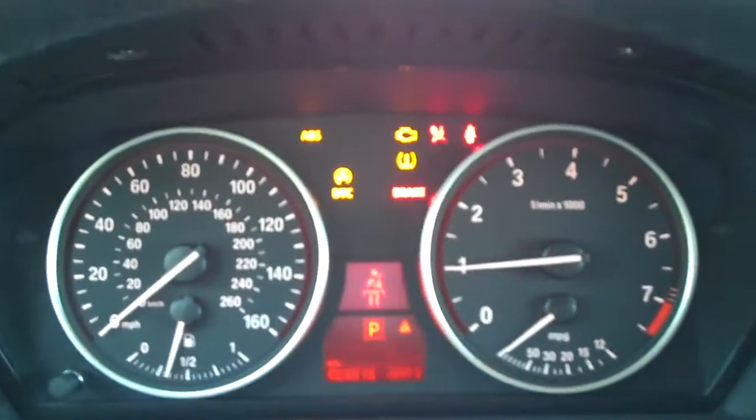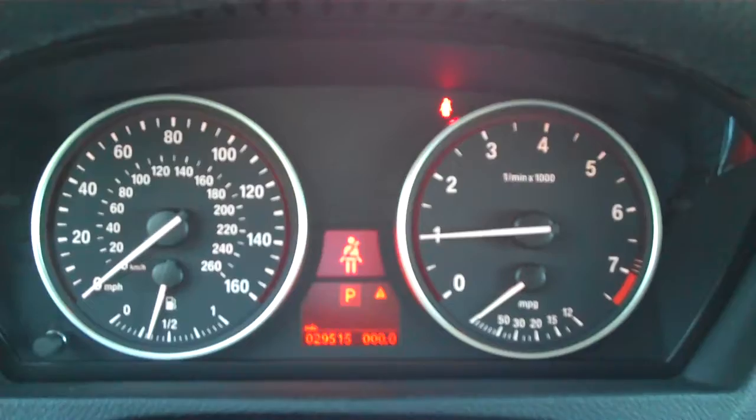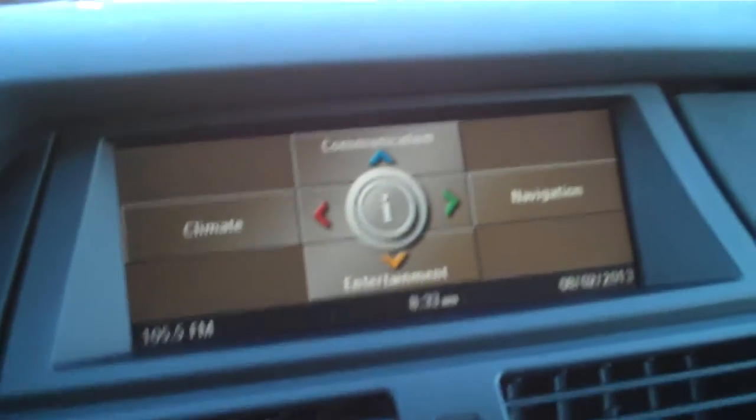Let's start this car up here briefly. It's showing 16,000 miles to its next service, so they must have just serviced it. It's got 29,515 miles on it now. There's our iDrive and nav screen.